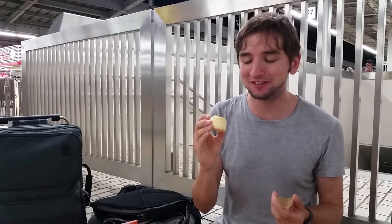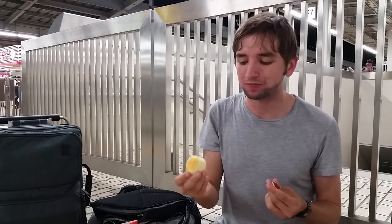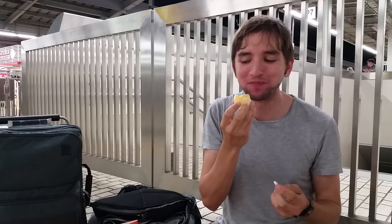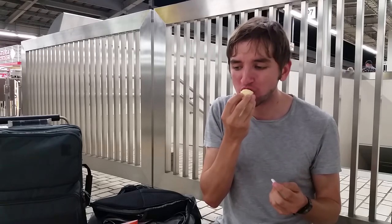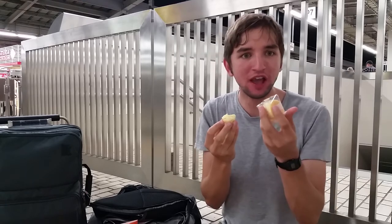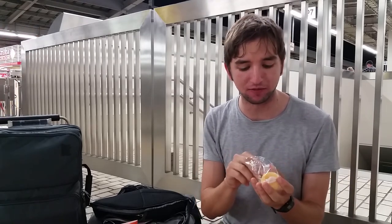Ten minutes left to eat all these cheesecakes — maybe I'll only eat a few of them. It's good. Ellie, do you want one? Thank you very much. Let me try and describe to you the texture of this delicious cheesecake as I eat another one.